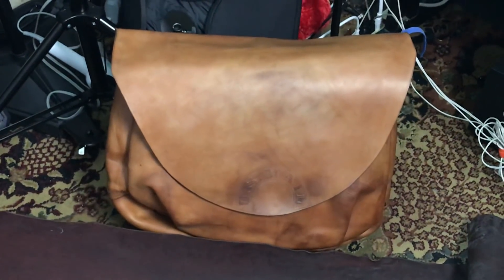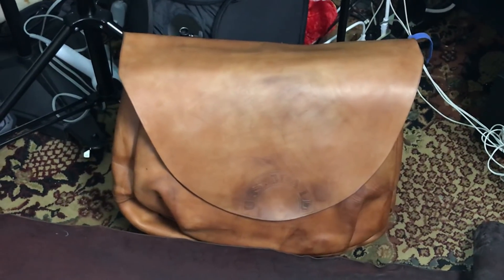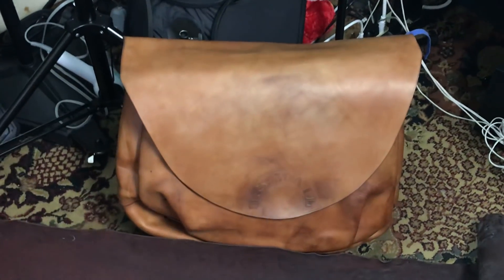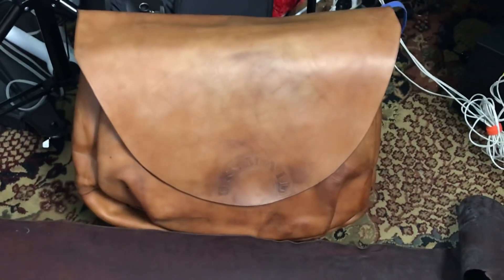It took three hours of rubbing to restore it to this, and I'll take another two hours to completely restore it. But $200 to $1,000 — really rare, awesome bag. It's got the seal on the bottom that says US Mail.